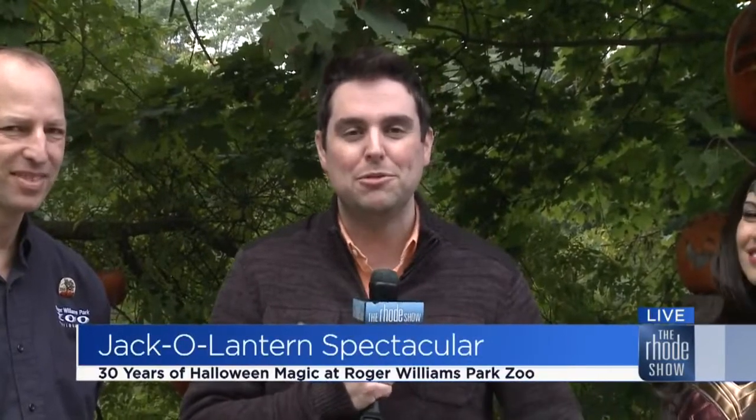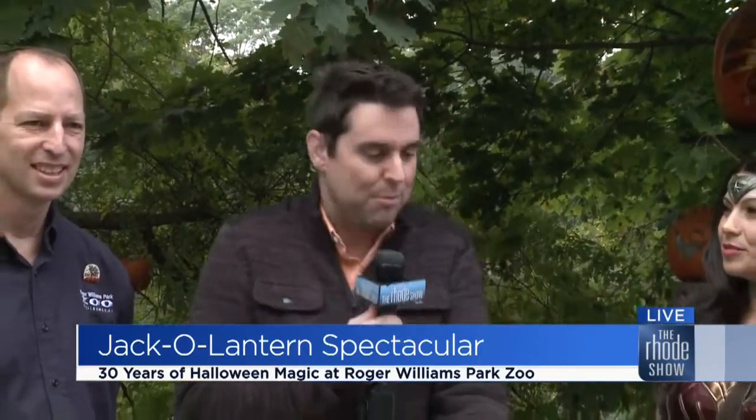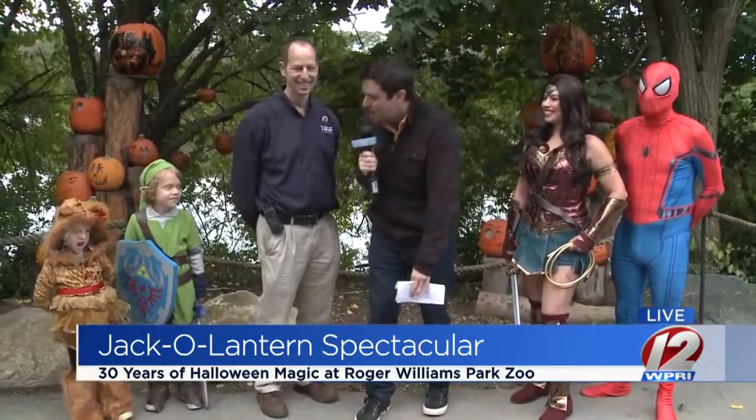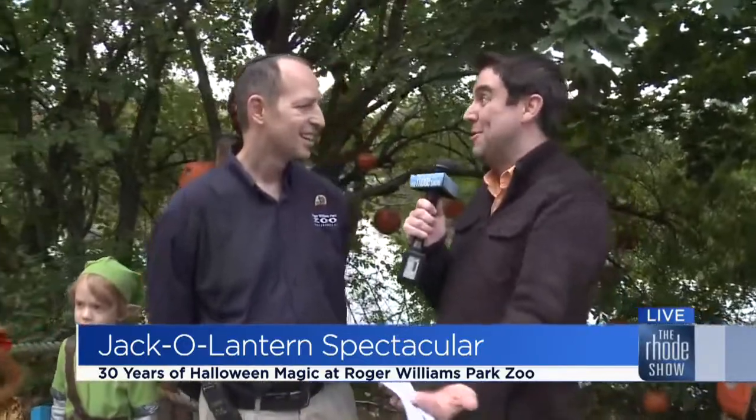Celebrating 30 years of Halloween magic, Roger Williams Park Zoo's Jack-O-Lantern Spectacular is the place to visit, to see more than 5,000 intricately carved pumpkins light up the night. Brendan is checking out all those pumpkins this morning. We're having a blast here at Roger Williams Park Zoo — the 30th Jack-O-Lantern Spectacular is now happening through November 4th. We have a plethora of guests here. Joining us is Dr. Jeremy Goodman from Roger Williams Park Zoo, executive director. You've got a great superhero theme here as well — there's so much happening.